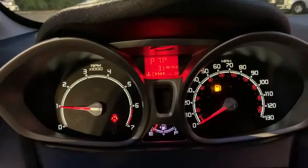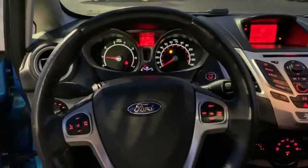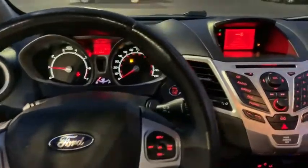Remote keyless entry, tachometer, power moonroof, rear window wiper, driver vanity mirror, front reading lamps. Your new ride is just a phone call away.